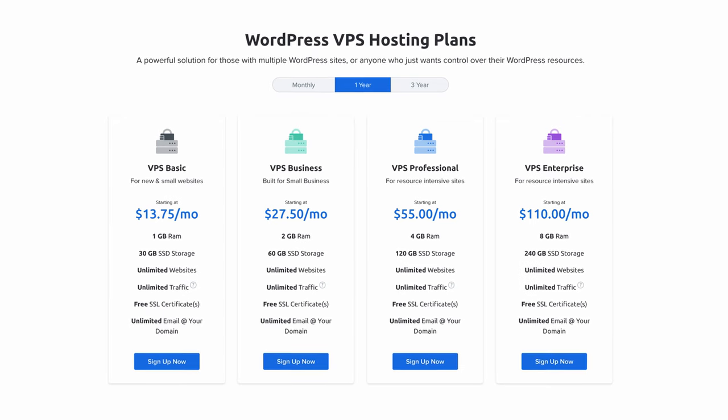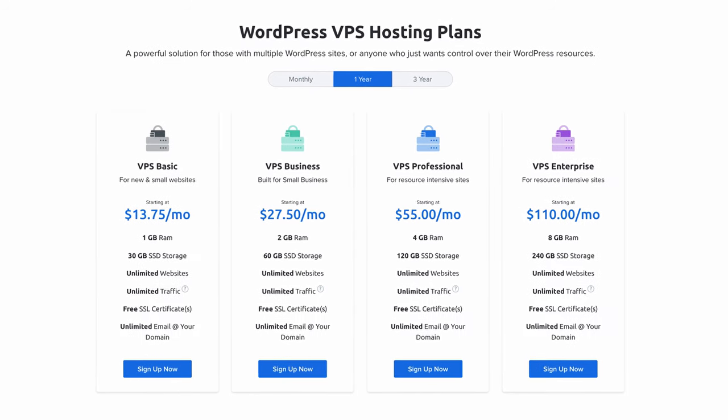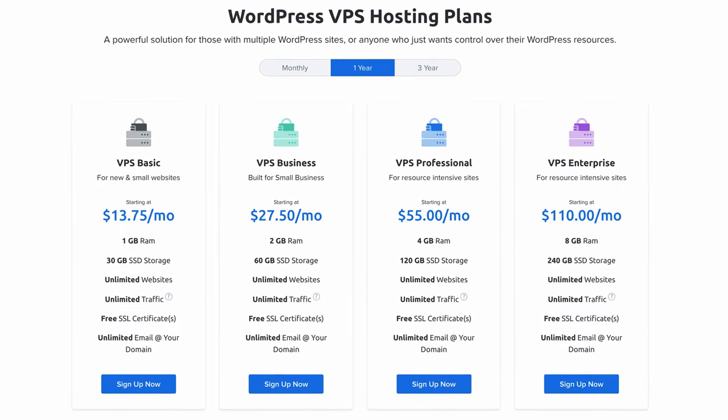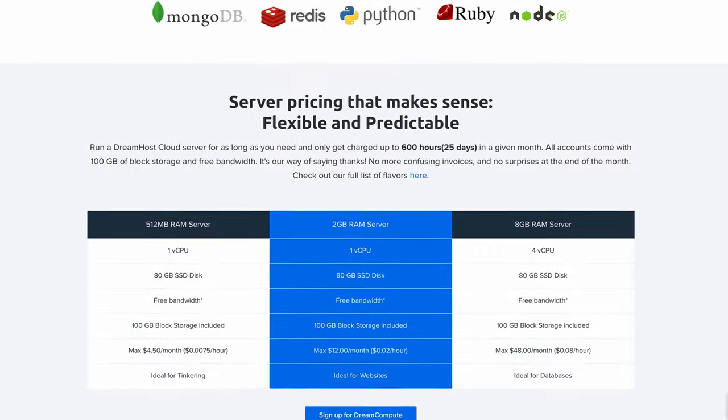Finally, we have the performance-focused virtual private server plans, or VPS for short. Starting at $13.75 per month with a one-year commitment for the basic plans and going all the way up to $110 per month, these plans are created for developers who are familiar with the ins and outs of website hosting. I see these plans as overpriced, especially when compared to DreamCompute, which is DreamHost's version of cloud computing. Basically, if you want a high-performance website running WordPress, I would recommend either checking out the VPS plan or DreamCompute, and that'll be an entirely different topic for another video.